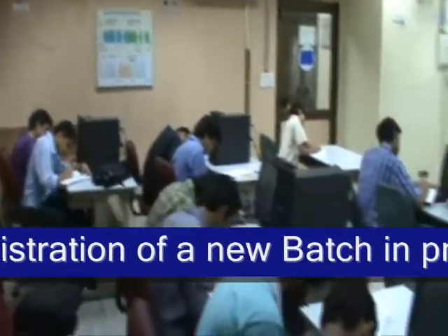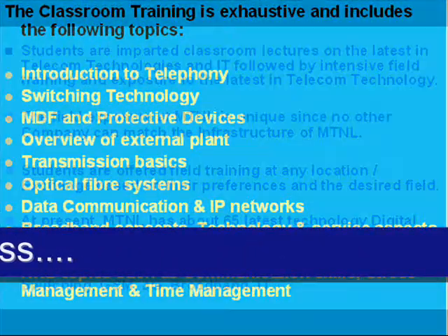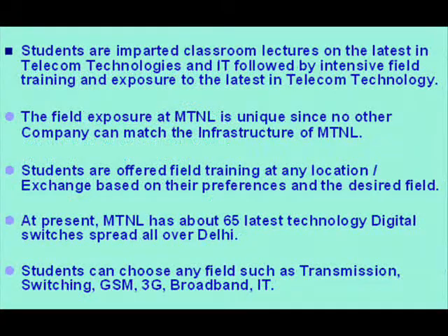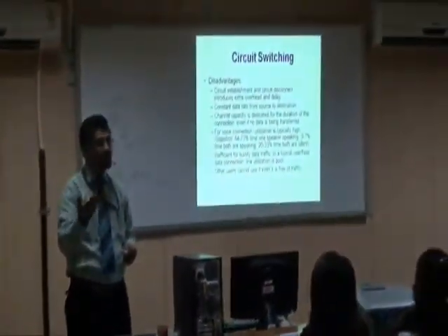Students are imparted classroom lectures on the latest in telecom technologies and IT, followed by intensive field training and exposure to the latest in telecom technology.